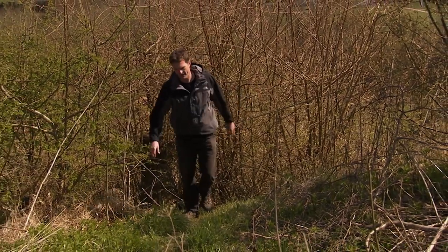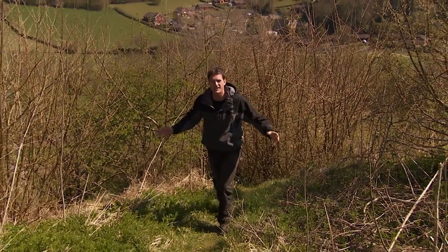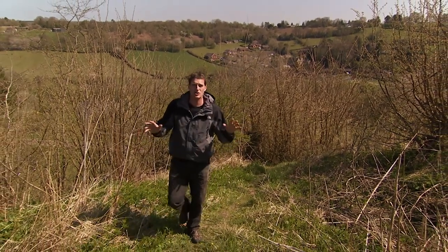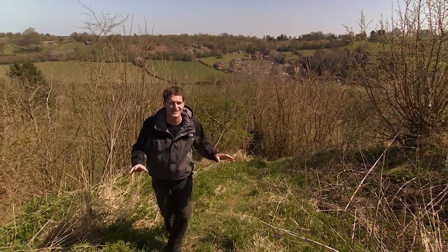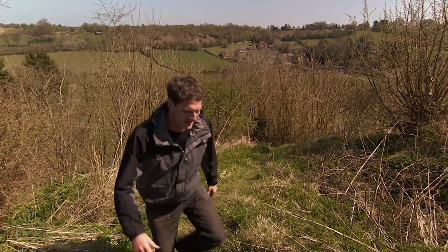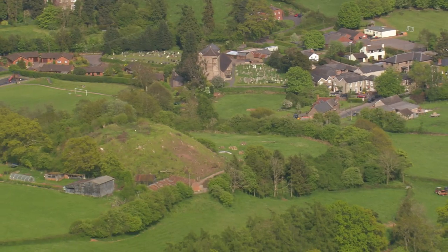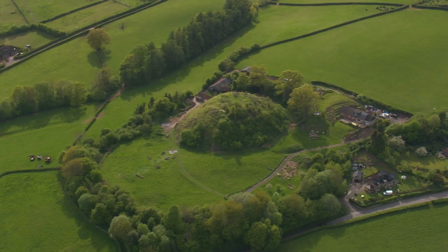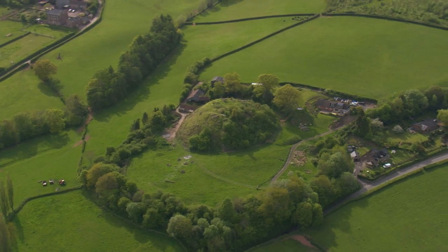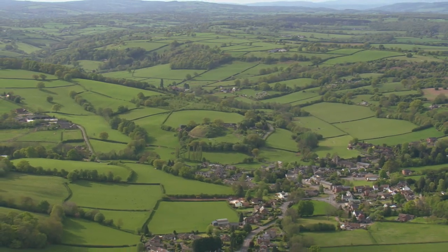This cluttered heap is actually the Motte of a castle called Ewyas Harold. It doesn't look like much, but it is a historical gem, because this place has a claim to being the first Norman castle ever built in Britain. In fact, it's so old that it was actually built before the Norman invasion. Ewyas Harold, with its back to the Welsh mountains, stands at the confluence of the Monnow and the Dore rivers. You only have to look at the landscape from above to appreciate the site's potential as a communications control centre.